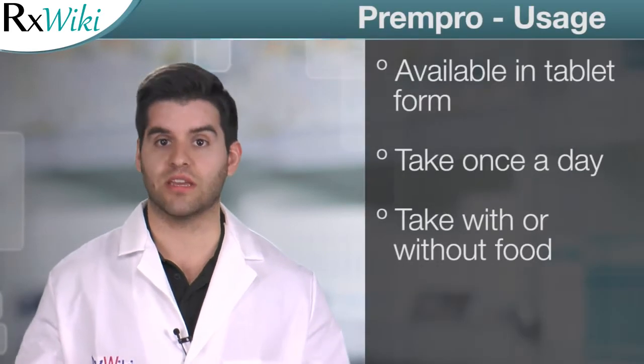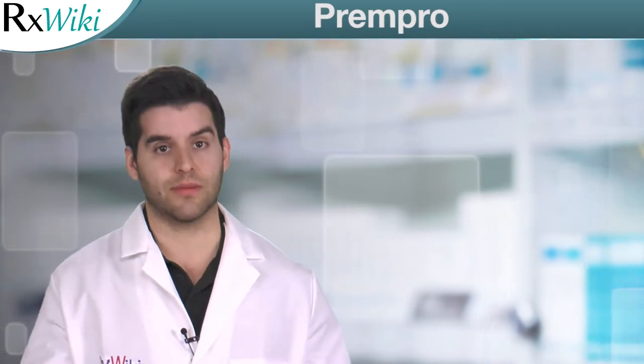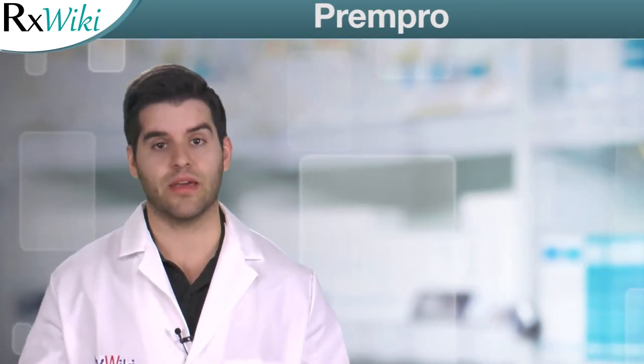This medication comes in tablet form and is taken once a day with or without food. Common side effects of conjugated estrogens and medroxyprogesterone include stomach pain, irregular vaginal bleeding, and headache.